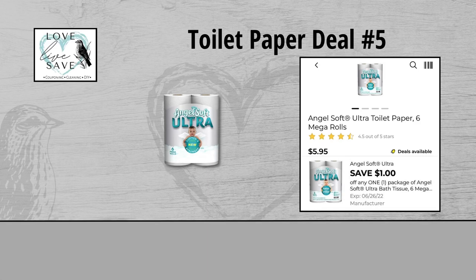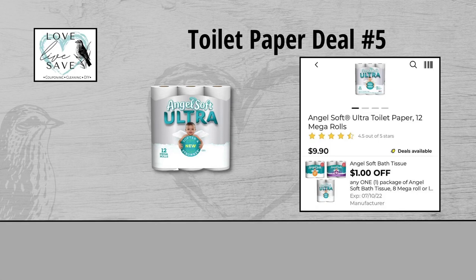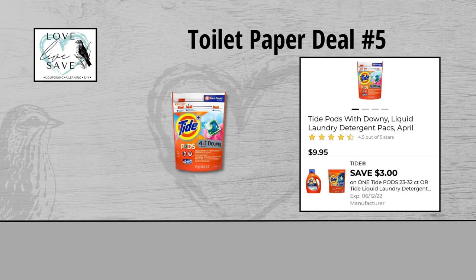For our fifth toilet paper deal, you could grab one of the six-count packs of Angel Soft Ultra Toilet Paper for $5.95 and clip this $1 off Angel Soft Ultra Toilet Paper digital coupon. Next, grab one of the 12-count packs of Angel Soft Ultra Toilet Paper for $9.90 and clip this other $1 off Angel Soft Ultra Toilet Paper digital coupon. And finally, grab one bag of Tide Pods for $9.95 and clip the $3 off of one Tide Pods digital coupon.